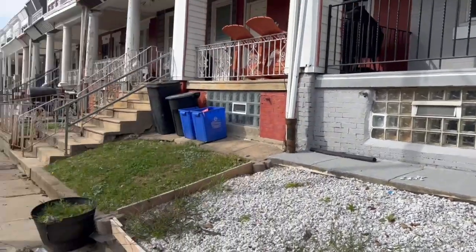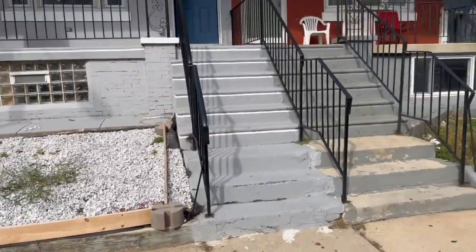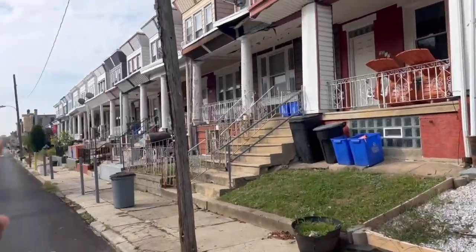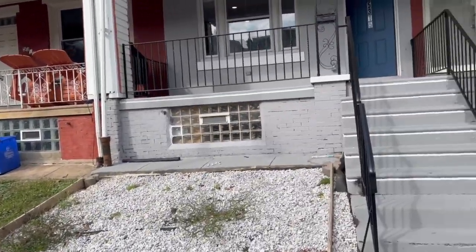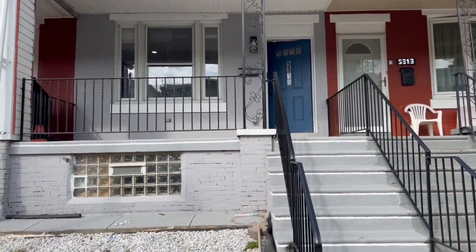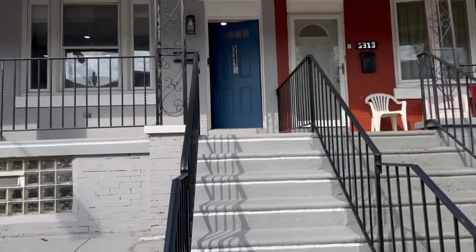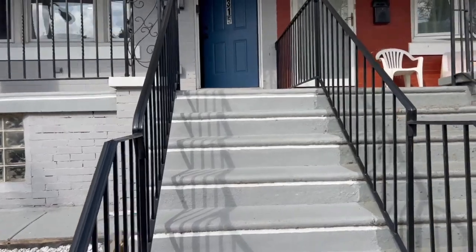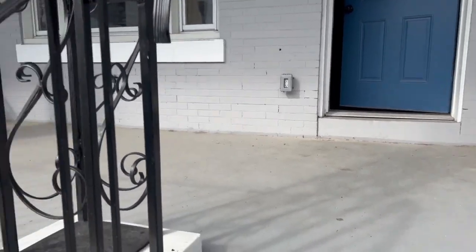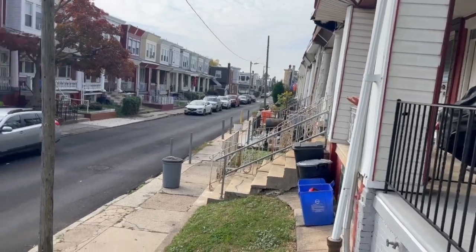Hello everyone. I'm here on Hardfeet Street between 53rd and 54th in West Philadelphia. I'm about to show you a three-bedroom, two-bath house. I'm just in front of the house right now. The address is 5315 Hardfield Street. It's a quiet, very quiet street, residential area.